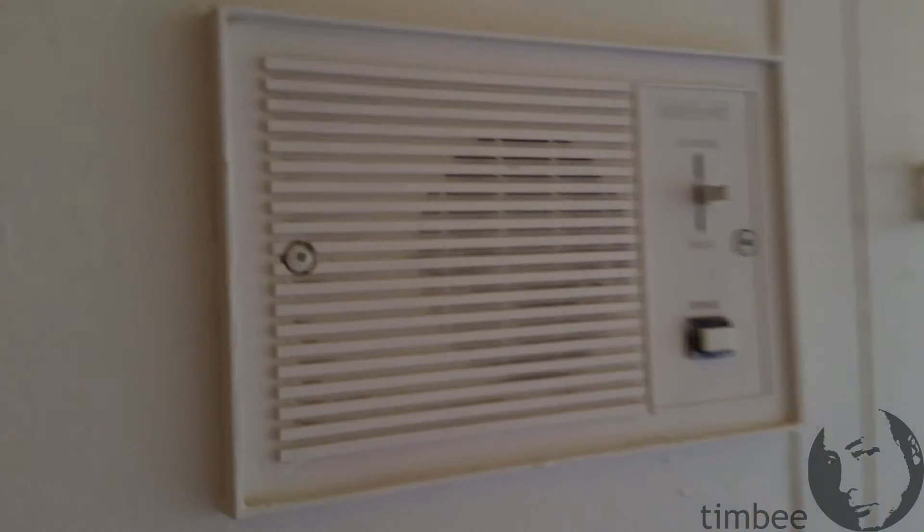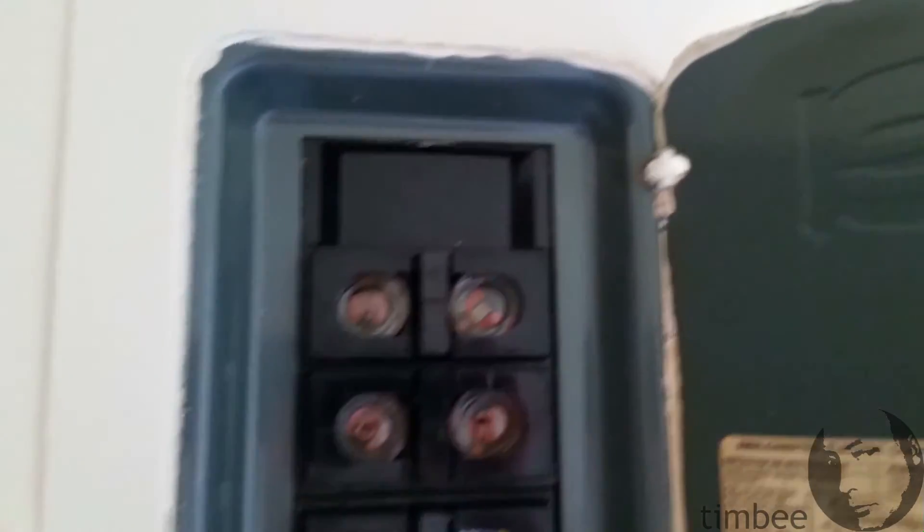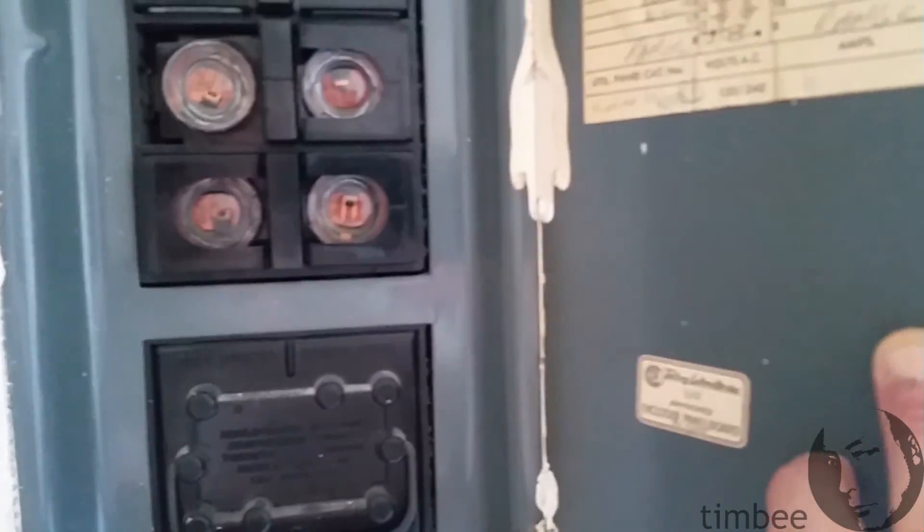Okay, tour! Just walked in the front door — here's the front door right behind me. There's the intercom, fuses... well, you know what, that's fine.